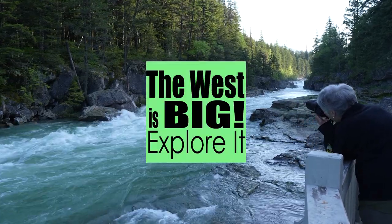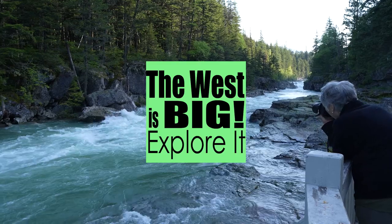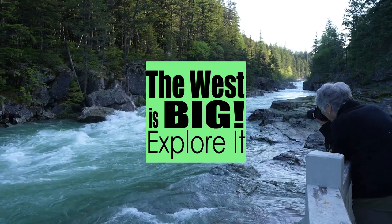Once again, please subscribe to the West is Big channel, where I'm dedicated to helping you explore the West.